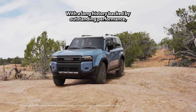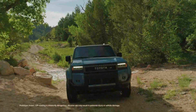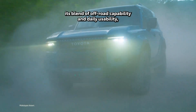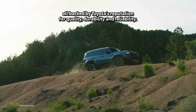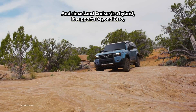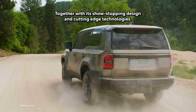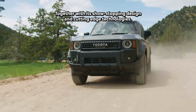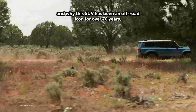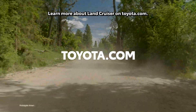With a long history backed by outstanding performance, there's no questioning Land Cruiser's iconic status. This nameplate has won the hearts of the world thanks to its blend of off-road capability and daily usability, all backed by Toyota's reputation for quality, durability, and reliability. And since Land Cruiser is a hybrid, it supports Beyond Zero — Toyota's efforts towards its vision of a carbon-neutral future. Together with its show-stopping design and cutting-edge technologies, Land Cruiser is ready to show the world that legends never disappear, and why this SUV has been an off-road icon for over 70 years. Learn more about Land Cruiser on toyota.com.